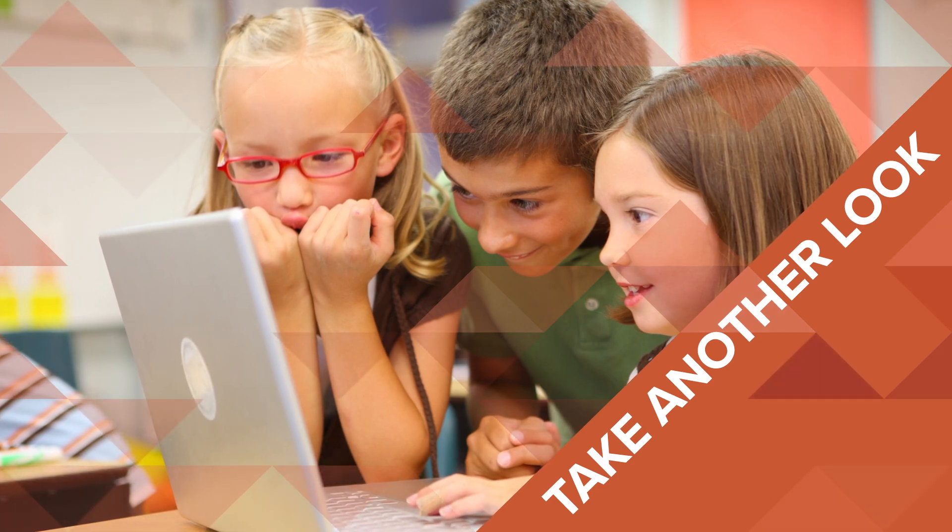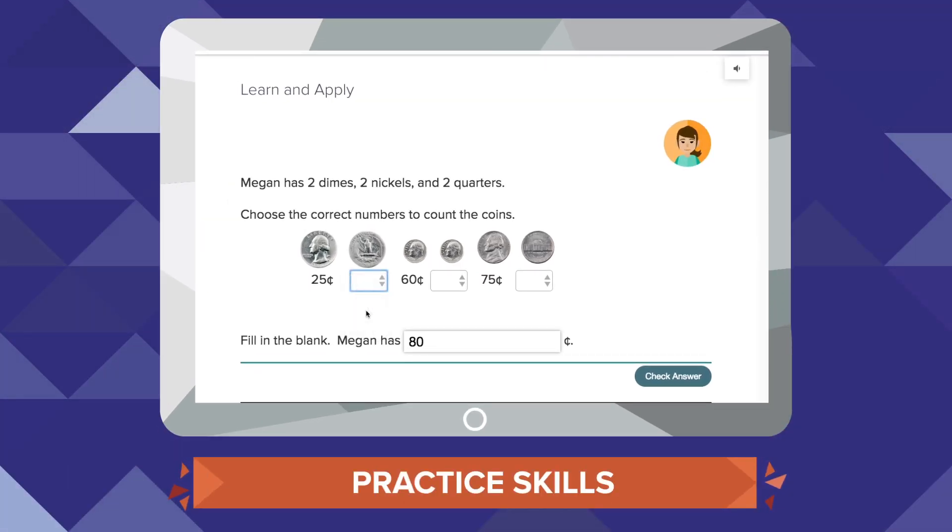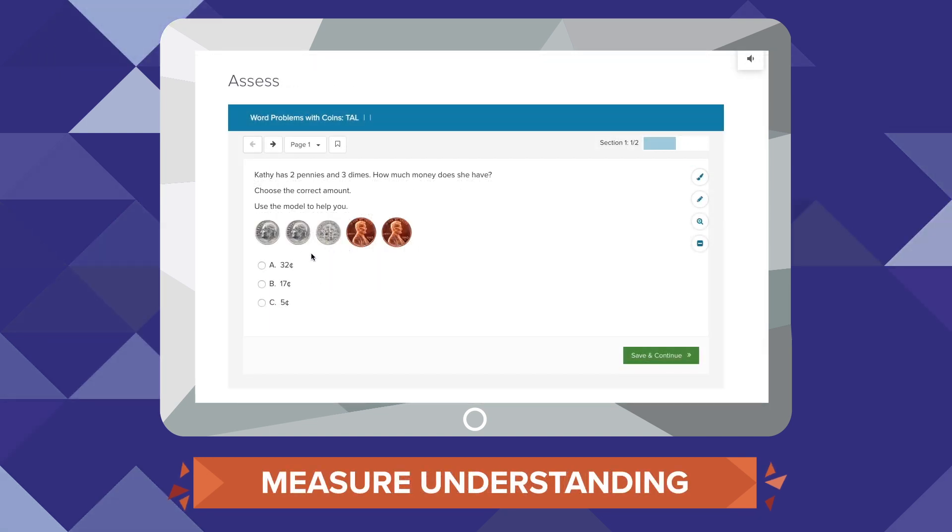Take Another Look models concepts with video or animation. Students then have the opportunity to practice skills through scaffolded activities before taking a mini data check to measure their level of understanding.